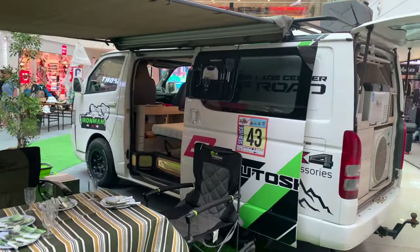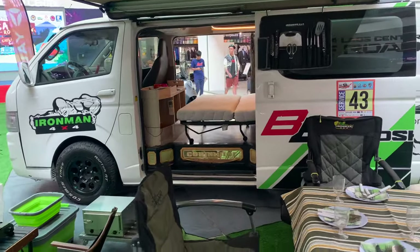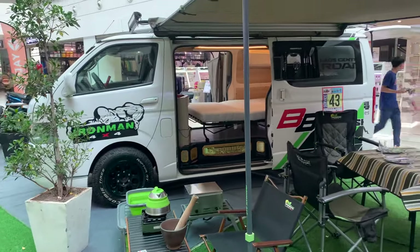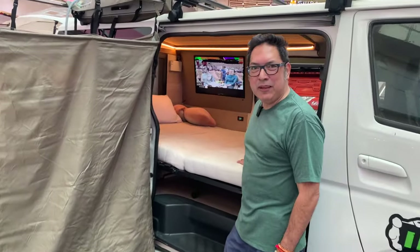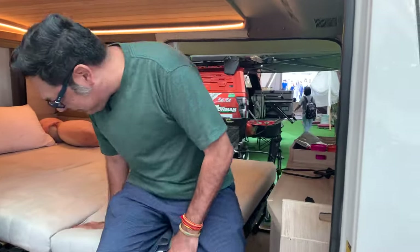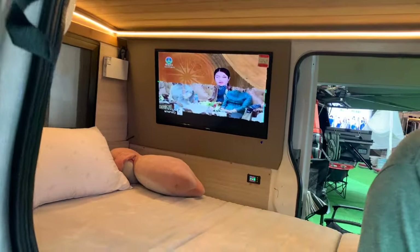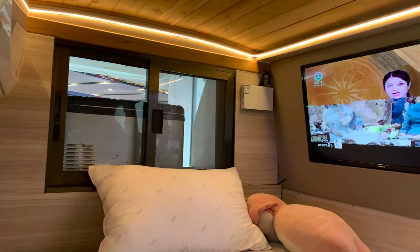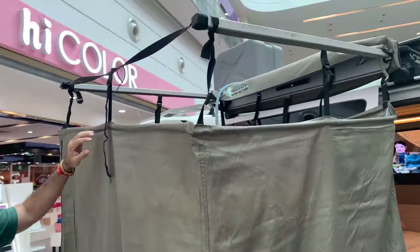I look at this and think: what can we do with our Trooper? Maybe we can have some of these mods put in to make our Trooper a little bit more camping-worthy. Look at this — this is a full camping vehicle. It's got a bed, an air conditioner — it's been fully outfitted. And in the back, it's got an outdoor shower. Did you feel that? This is nice.